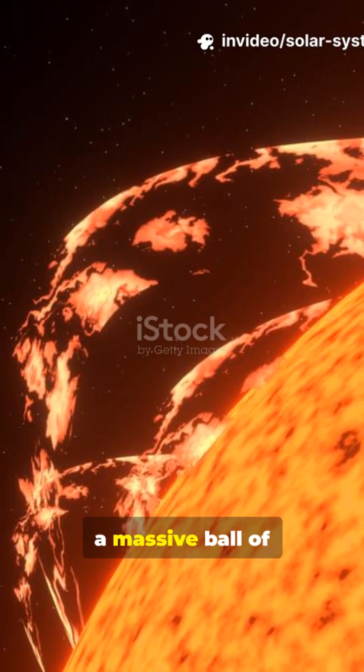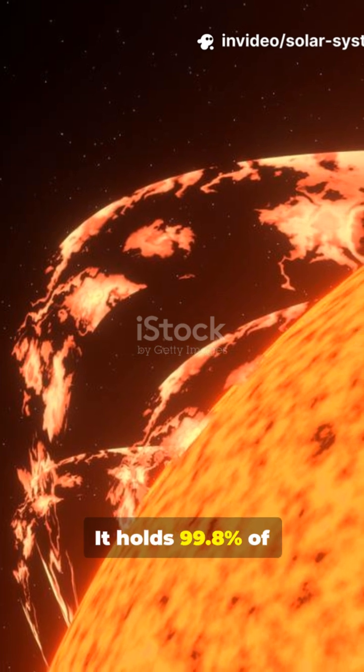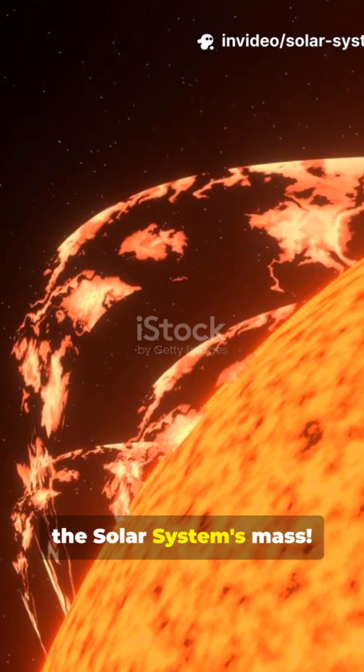At the center is the sun, a massive ball of burning gas that gives us heat and light. It holds 99.8% of the solar system's mass.